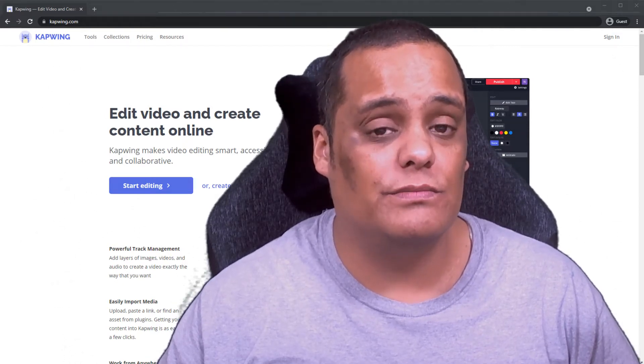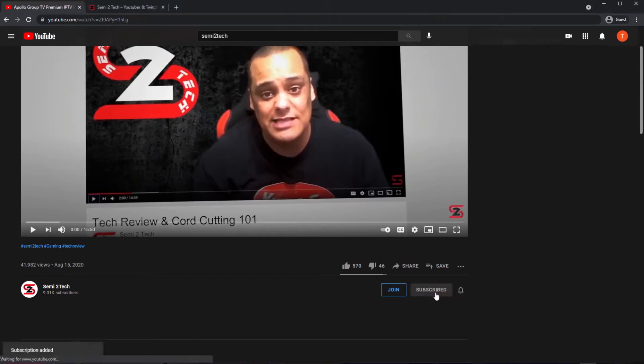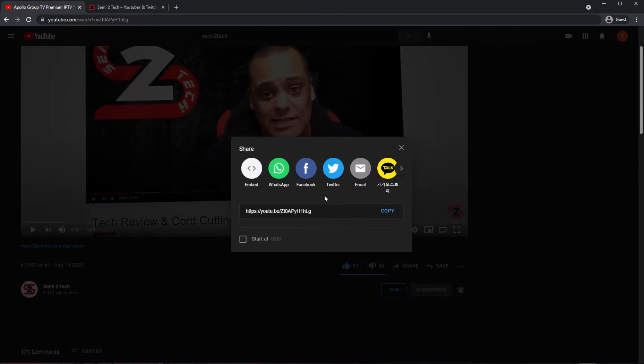Before we get started with this great new video, if you haven't done so already make sure you hit the subscribe button, and once subscribed click on the bell next to it and select 'All' so you get all notifications anytime I drop a new video or go live. Also don't forget to hit that like button and share the video to all your social media platforms.